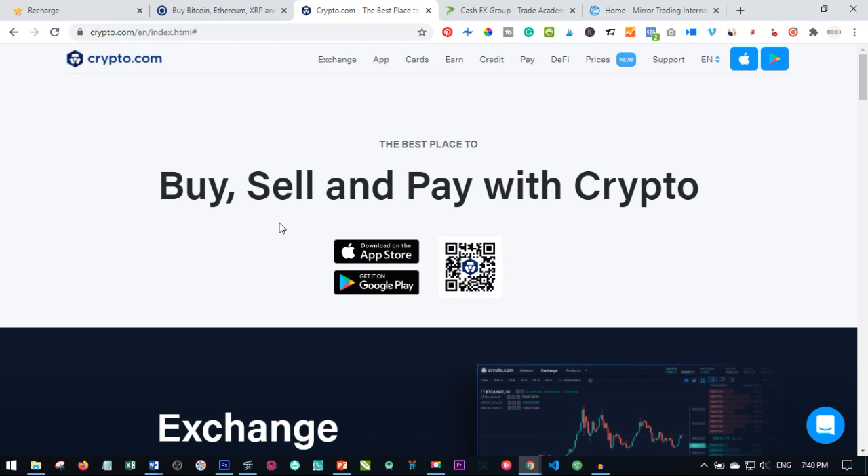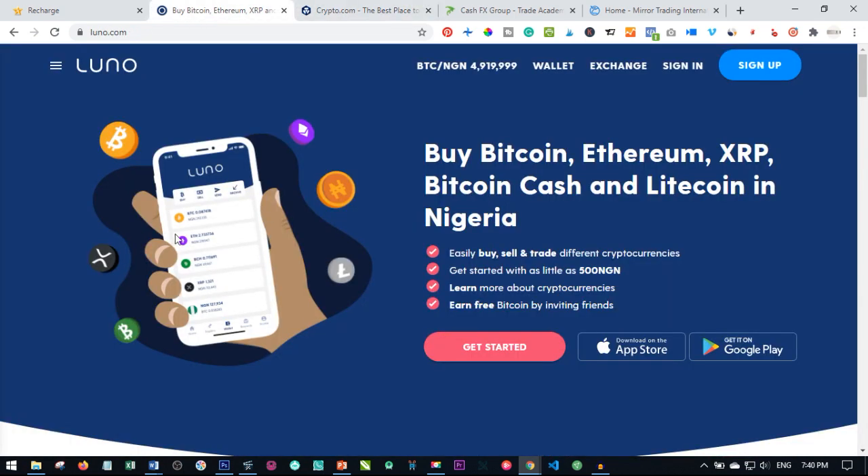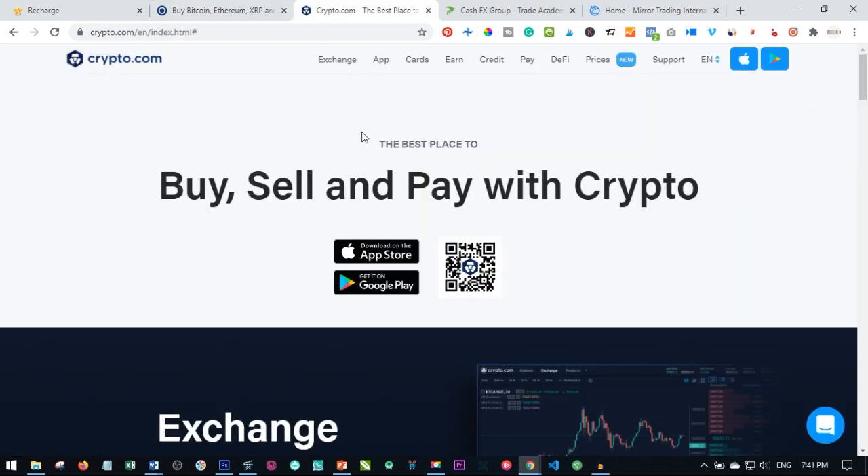Just like some of us bank with Zenith Bank, UBA, or Access Bank — those banks are meant to save our fiat currency, the paper money we use — for digital currency, the platforms that work like banks and save this money for you are platforms like Crypto.com and Luno. Luno is actually a safe, regulated financial institution mandated to save your cryptocurrency. Luno accepts Litecoin, Ethereum, and Bitcoin, while Crypto.com gives you access to many more cryptocurrencies.